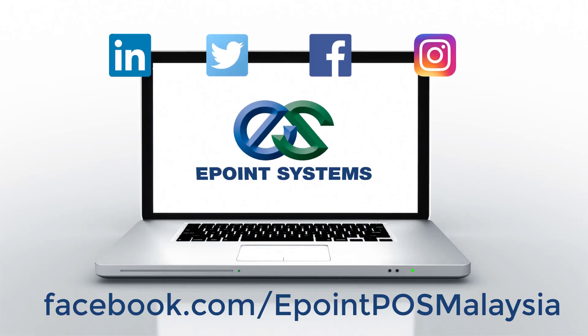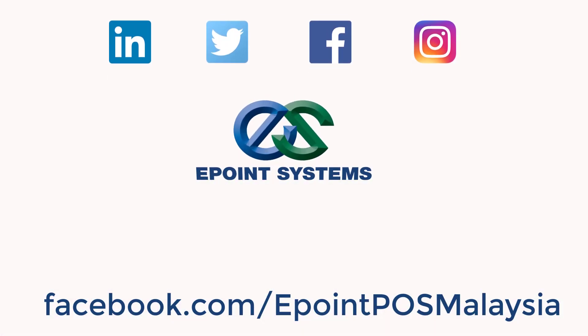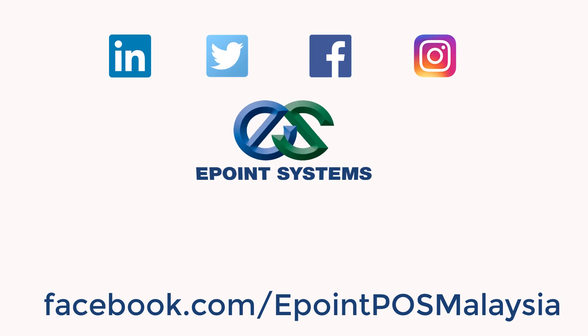Remember to follow us on Facebook at the link below.